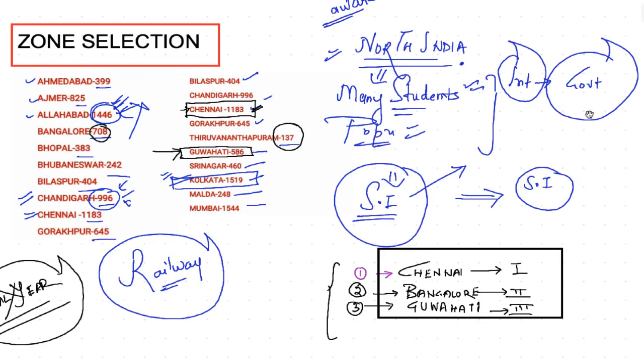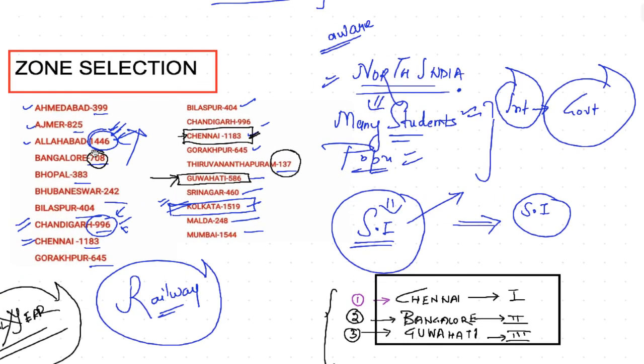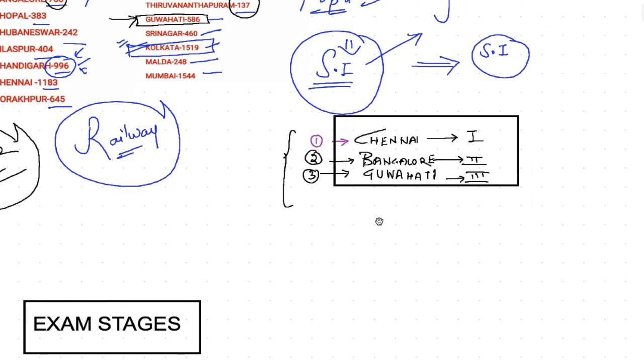To summarize zone selection: you can apply this same criteria — the population of engineering students should be less, or the interest and awareness should be less. Allahabad, Bhopal, Ajmer, and Chandigarh all have very high competition. The safest areas are Chennai, Bangalore, and Guwahati. Bangalore and Guwahati are both beautiful places where you can prepare well and give the exam without too much trouble.